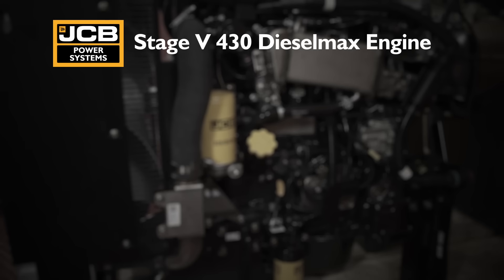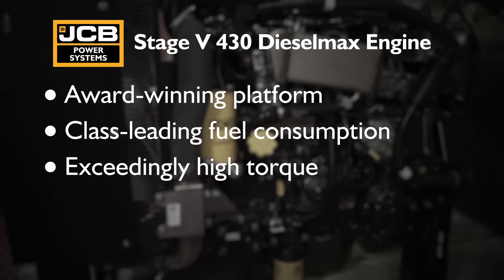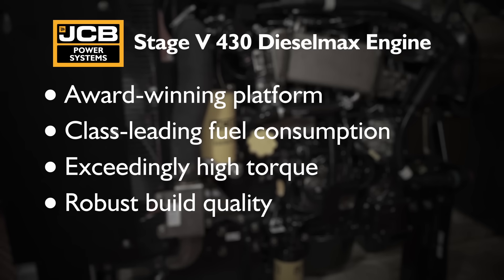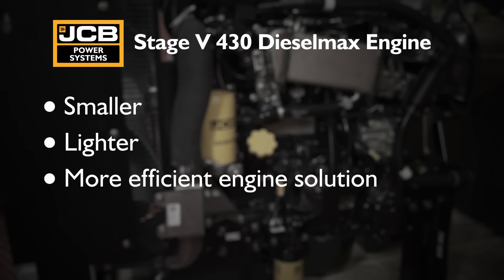In summary, the new Diesel Max engine builds on an award-winning platform with class-leading fuel consumption, exceedingly high torque, robust build quality and low emissions. As a customer, you will experience a smaller, lighter and more efficient engine solution.